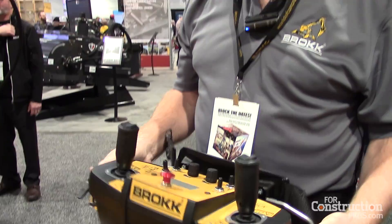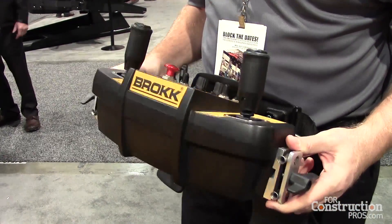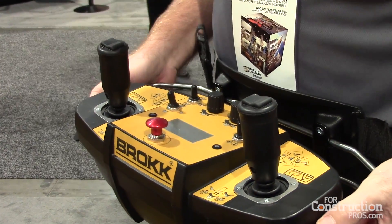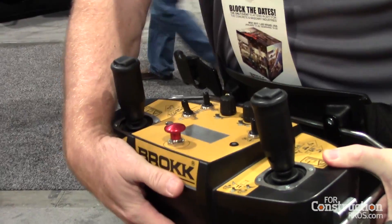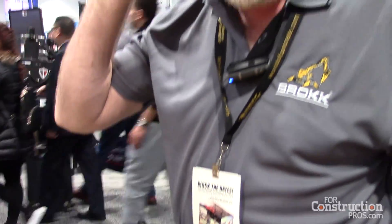This is the remote-controlled box that is used to operate the machines. It's wireless — a radio frequency transmission. If disaster strikes, i.e. your battery runs out, you can actually plug in a small cable to the machine. Of course, in this case we're talking about a diesel-powered machine, so that's not an issue.